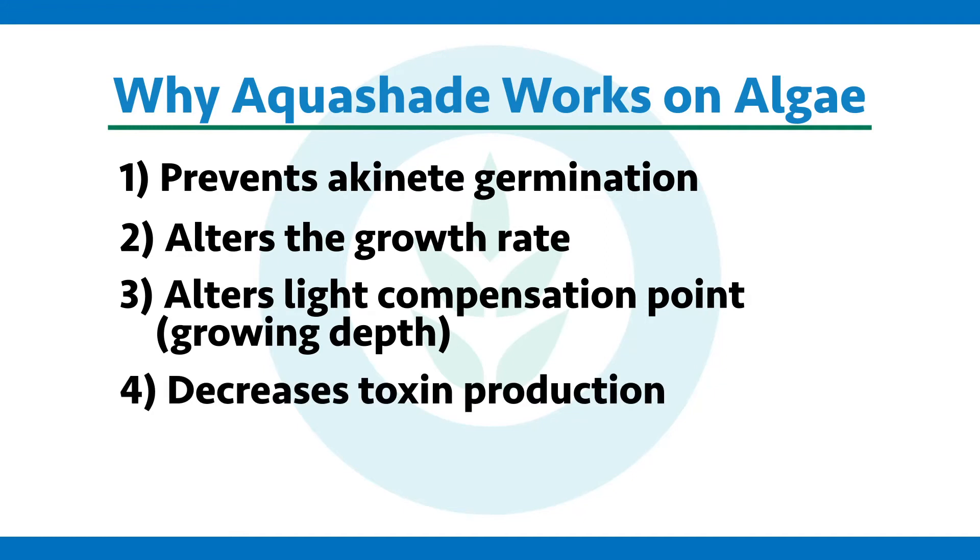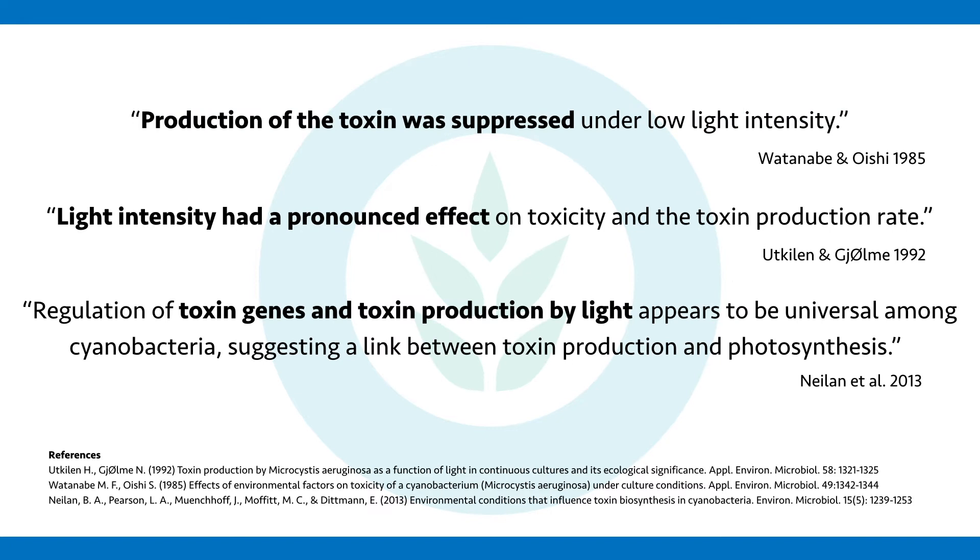Fourth, toxicity and toxin production rate increases with light intensity in most typical environmental scenarios. So by altering that light, if you have cyanobacteria, they are less able to produce toxins and exceed threshold levels of concern for you and the wildlife out there — if you have Aquashade blocking the light.